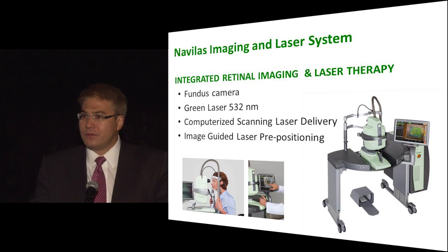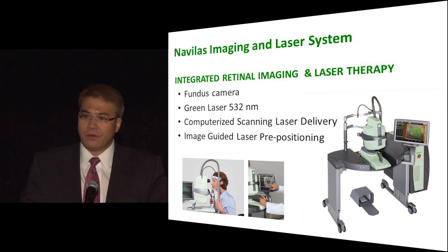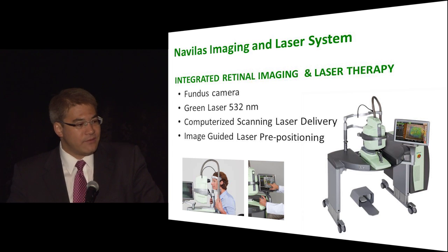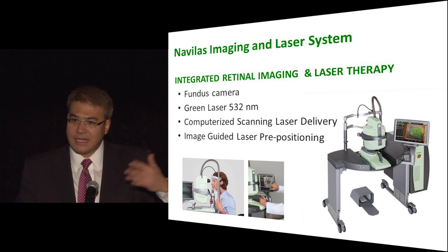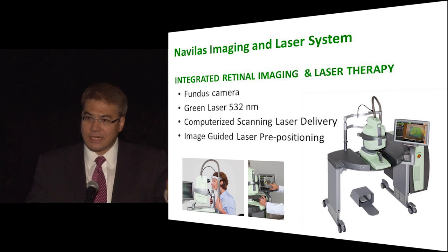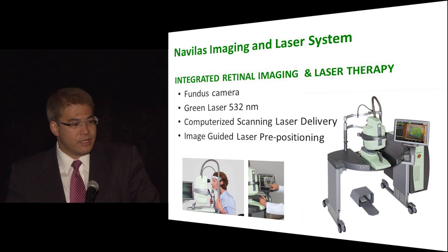So what is the Navelos? For those being introduced to this device for the first time, it's a whole new system — I call it a system because it handles the retinal imaging portion, the planning portion, and finally treatment and documentation. It has a fundus camera and a laser with computerized scanning capabilities. The eye is being tracked throughout, so you very precisely place these laser spots.